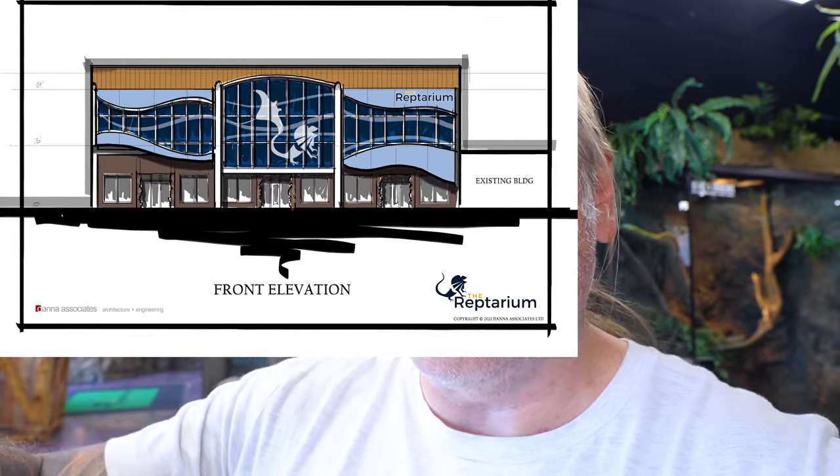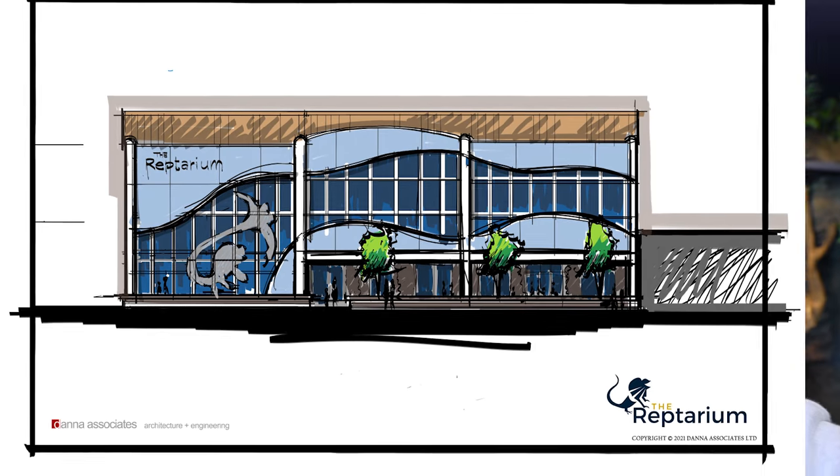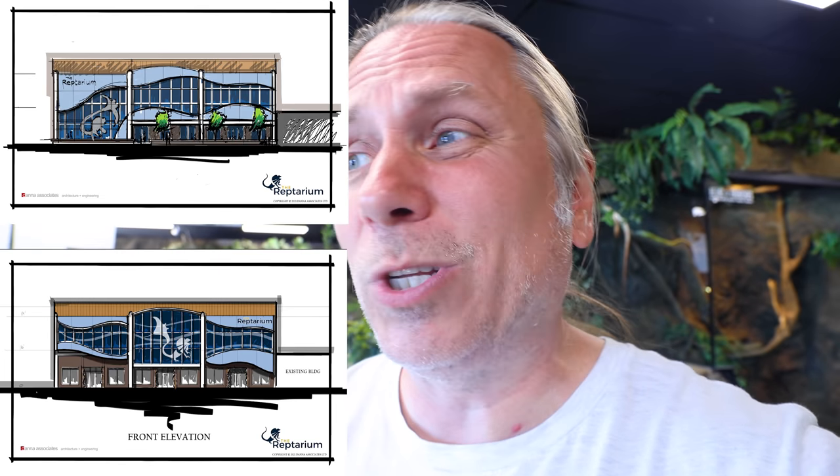We're going to continue to update you guys on the building out of the Reptarium 3.0/4.0 aquarium. We've got some new renditions of the architecture. The first front elevation I really like, but pushing things out changes the flow of the windows. In the second rendition, I really love the windows on the left side — they look absolutely incredible — but I kind of like the big windows in the center from the first rendition. Let me know which one you guys like more, or if you want a combination. I'll continue to keep you guys updated in this process.